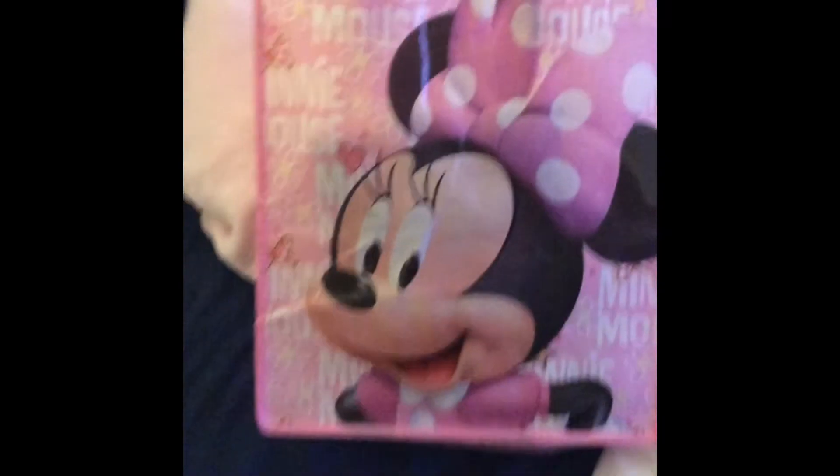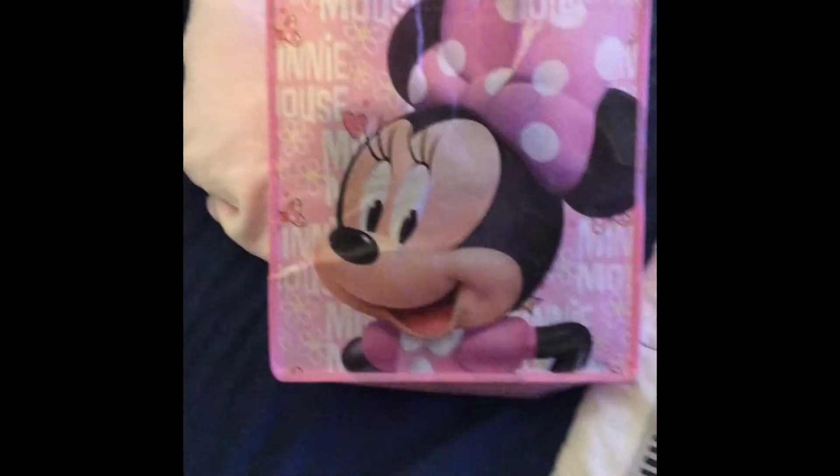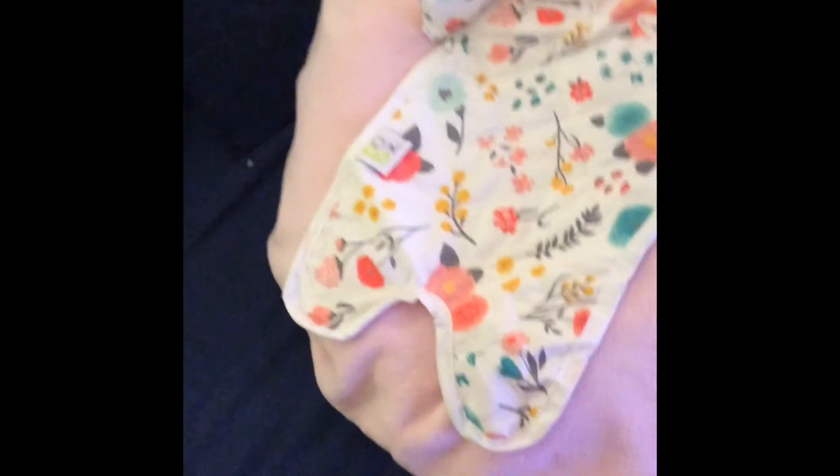We came home with this bag because our diaper bag hasn't arrived yet — I ordered it a couple of days ago, so it'll be here soon. I had to put this in because we really didn't need this, so I'm just going to put it on her boppy for right now.